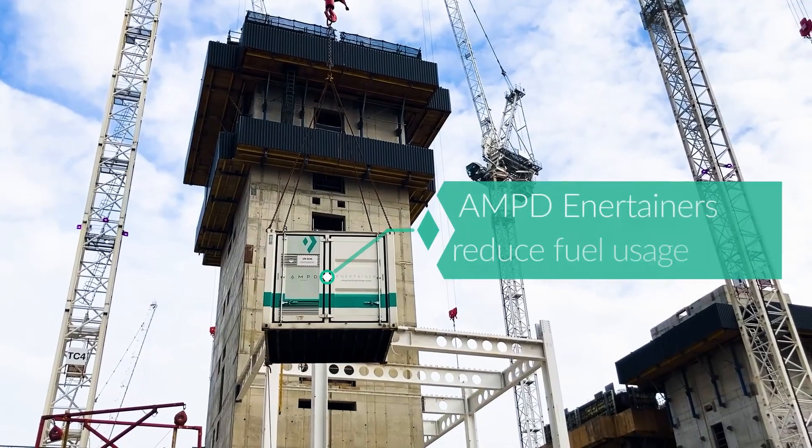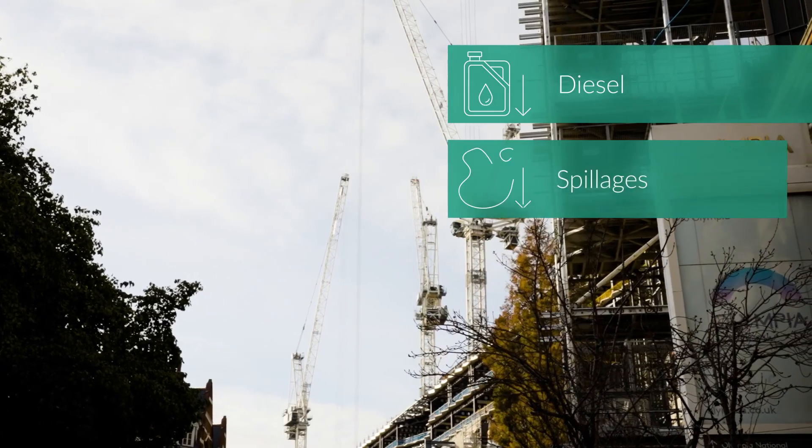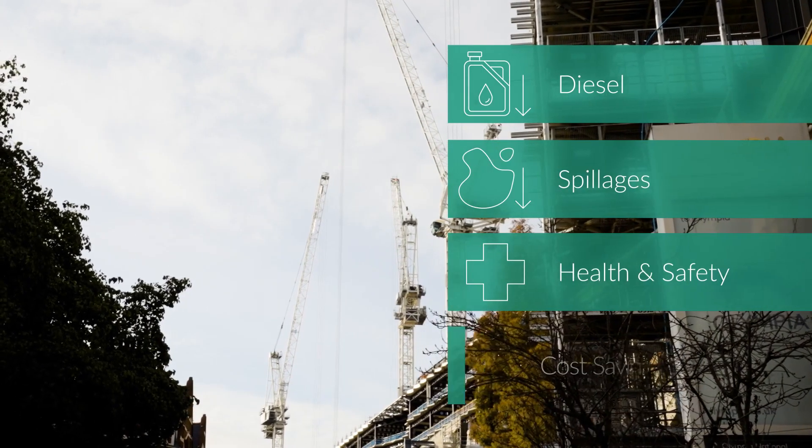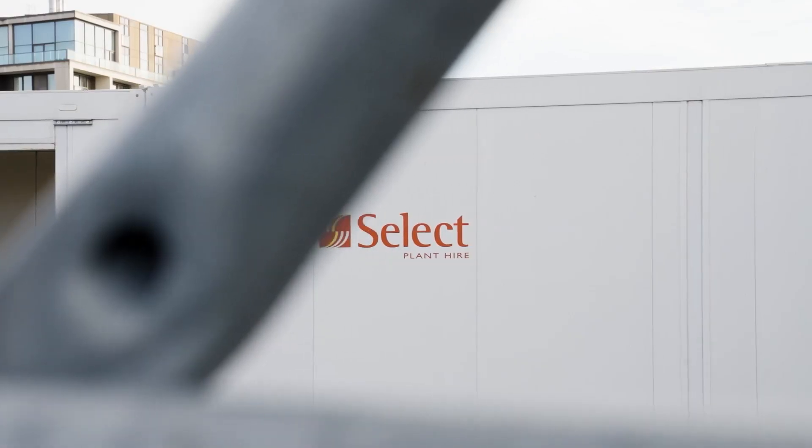By bringing in the Amps Entertainers we are reducing fuel deliveries to site, which reduces the risk associated with diesel, any spillages, health and safety, as well as the cost saving from not having to bring in all these fuel deliveries and the associated CO2 emissions of the diesel wagons driving to the site.